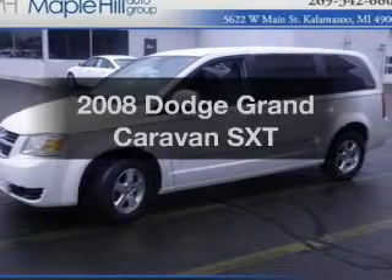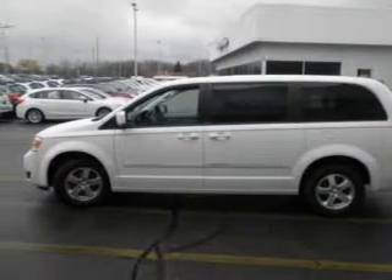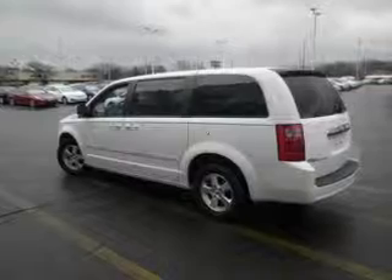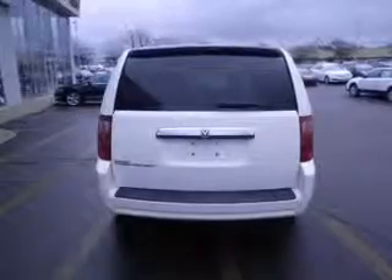Check out this 2008 Dodge Grand Caravan. If you're looking for an automobile with great attributes, look no further. The powertrain includes front wheel drive with a solid six-cylinder engine that responds smoothly to its automatic transmission. You will appreciate the safety feature of anti-lock brakes.